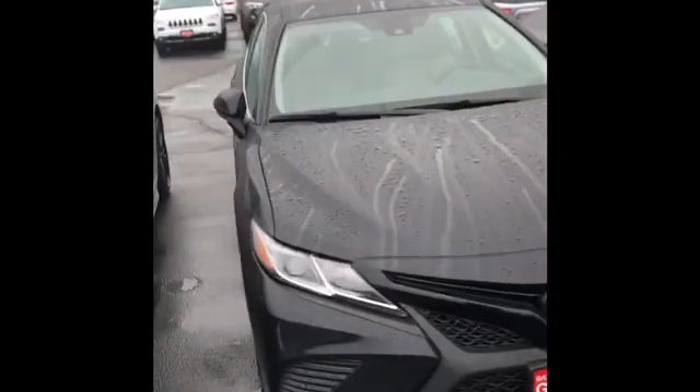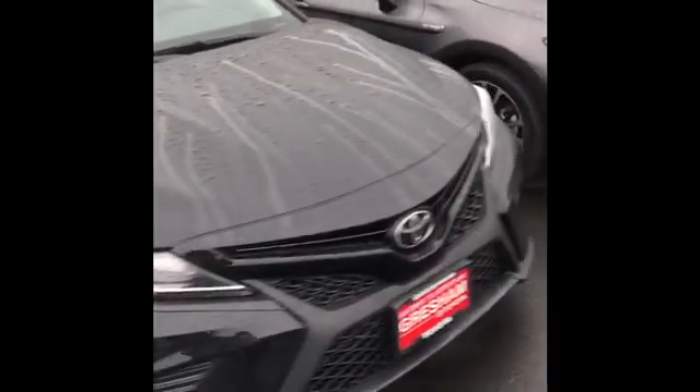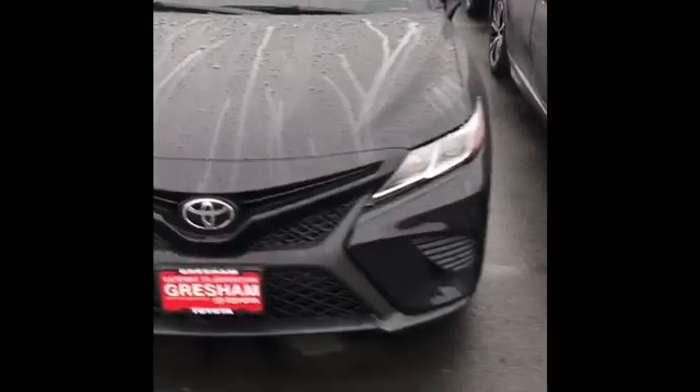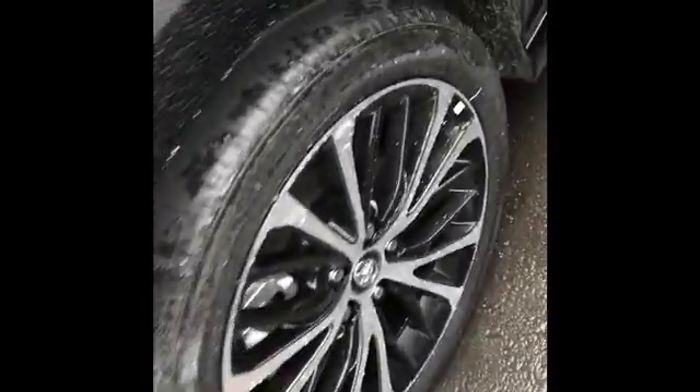And this is our 2020 black Camry, the outside of it. We've got the chrome and black wheels.